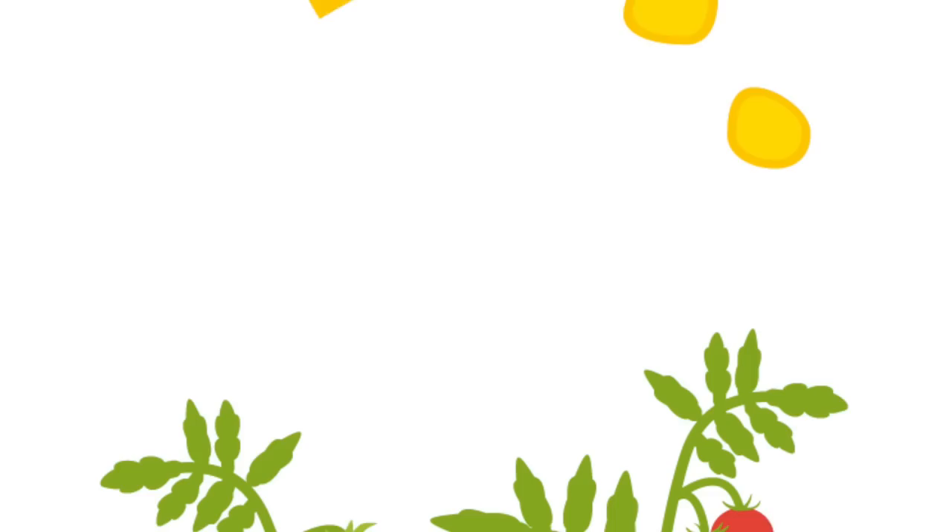More importantly, when you save the seeds from the plants you grow and then plant them the following growing season, using an open pollinator seed means you're going to get the same plant. So if you grew a particular tomato you really liked and you saved those seeds and planted them next season, you should get that same tomato.